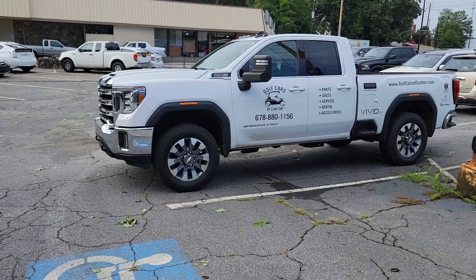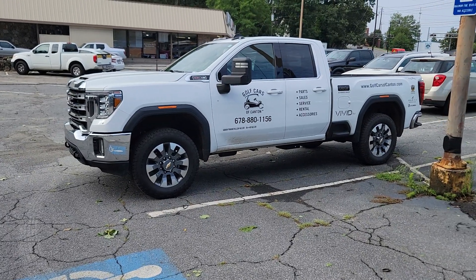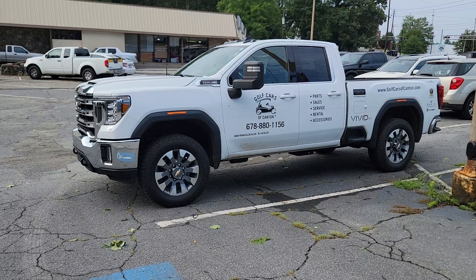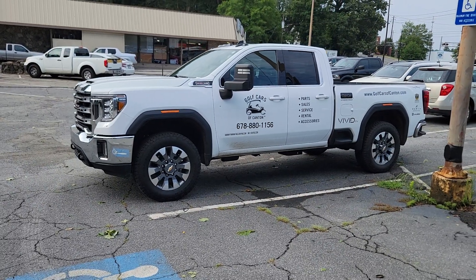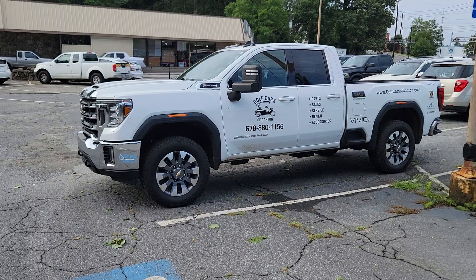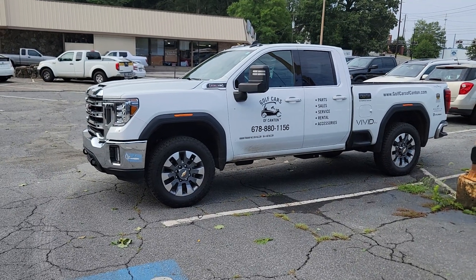Y'all have a great day. If you've had a similar issue with your GMC 2500, feel free to post below and share what you had to do about it. Of course it was all out of warranty and we had to pay out of pocket — we're talking more than $15,000 for the engine and full air conditioning system.